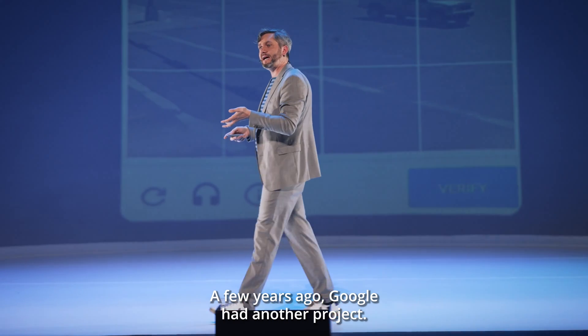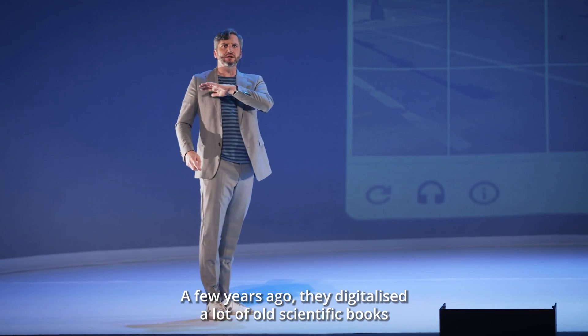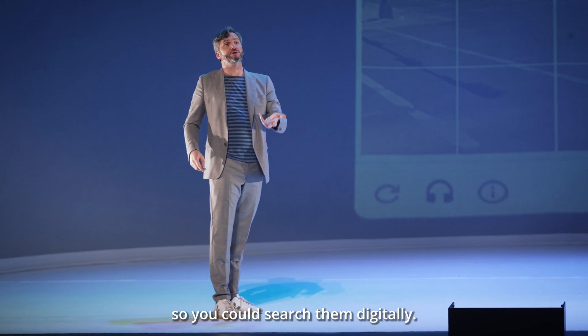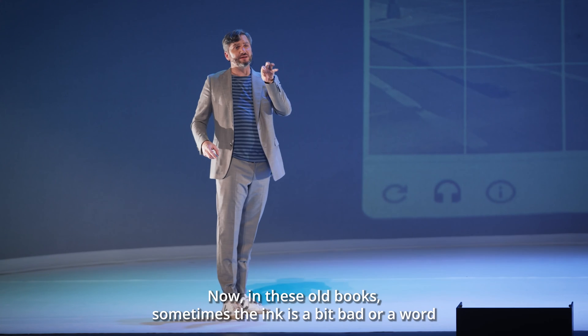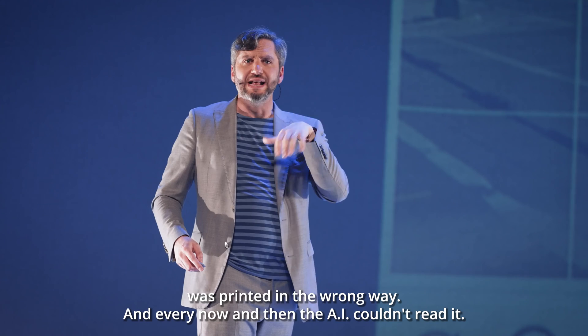A few years ago, Google had another project. They digitalized a lot of old scientific books so you could search them digitally. Now, in these old books, sometimes the ink is a bit bad or a word was printed in the wrong way.